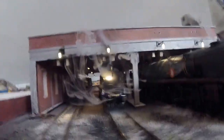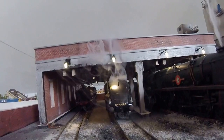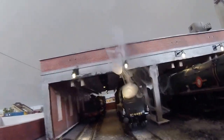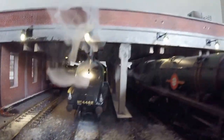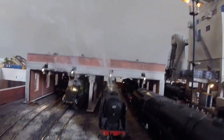Absolutely excellent - Express Models are going to supply the lights, can't knock these, really good. Eight lights inside the sheds, four on the outside. As you can see, engine steaming away ready for service, absolutely brilliant.